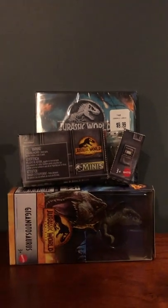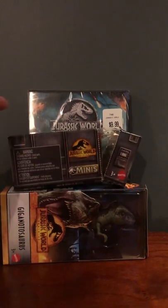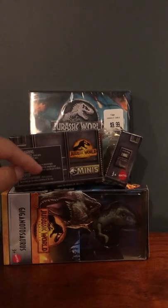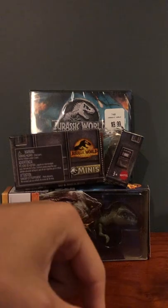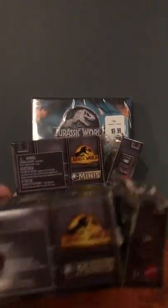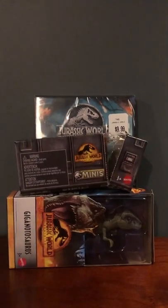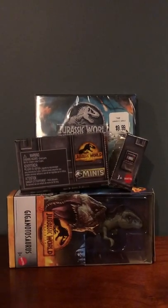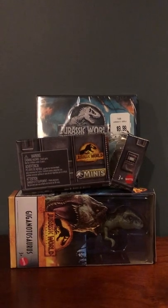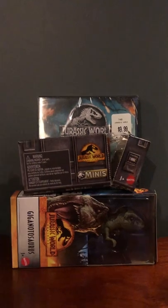Then I saw these minis and I was like, oh, that's a must-get. So I ended up getting two of them. I picked one out myself and then I asked my sister to grab one. Luckily we got separate ones because there were eight different possibilities and I figured I'd somehow end up with the same ones if I picked them both.